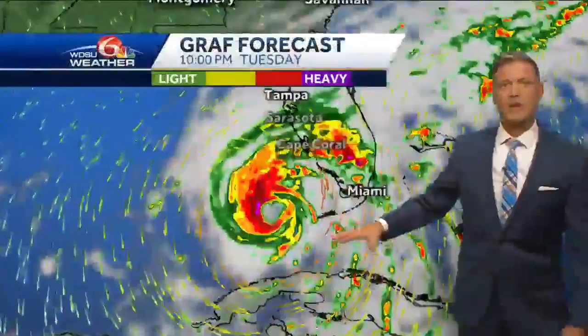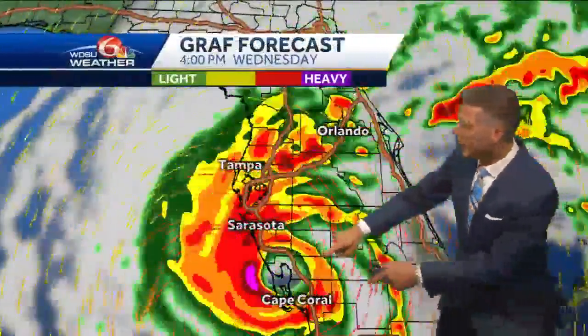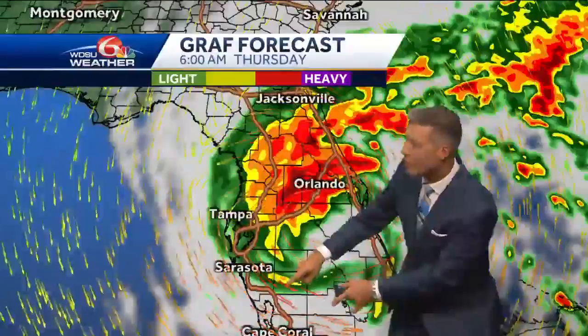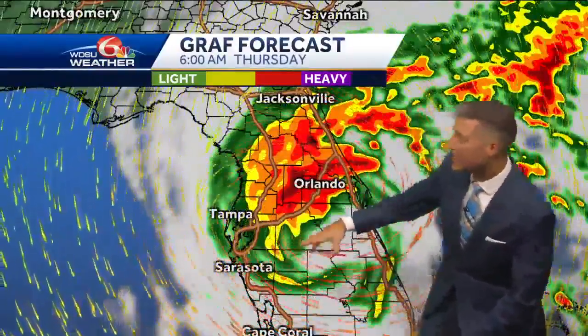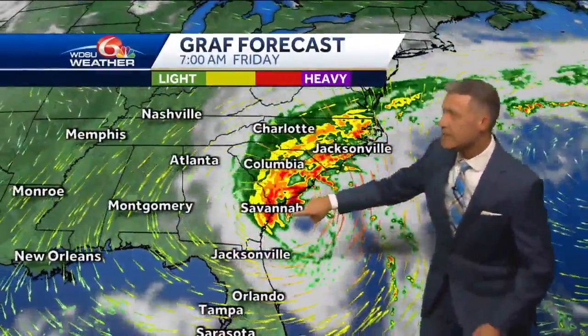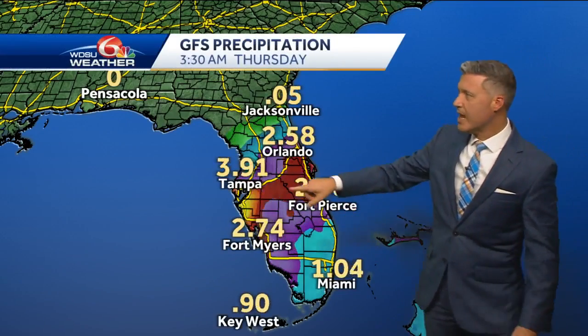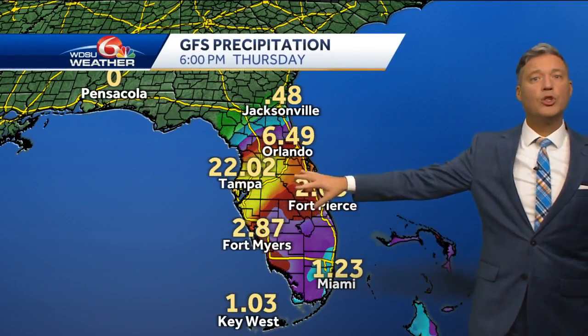Rainfall is going to be incredible in Florida's southern and southwestern tip. Our forecast now has Ian near Cape Coral — the latest imagery had it a little farther north, now a little farther south, but still making inland progress. Looking at our GFS forecast model, we're showing the possibility of upwards of two feet of rain coming.